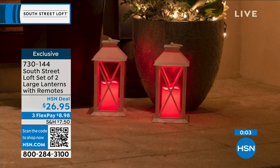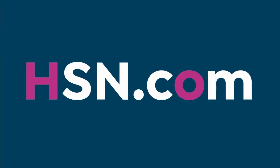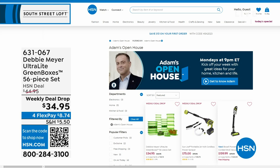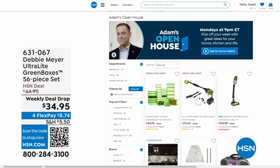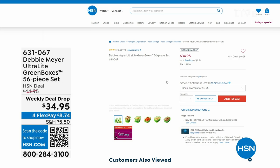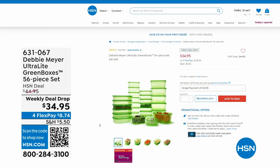Just while we're heading over to the next part of the studio — Open House every Monday, nine through midnight, with some great deals. This past Monday, everybody was talking about Debbie Meyer, who returned to the studio for the first time in three years with her Debbie Meyer Ultralight Green Boxes, a 56-piece set that keeps your food fresher longer — fruits, veggies, baked goods, scientifically proven to extend the life of your produce.